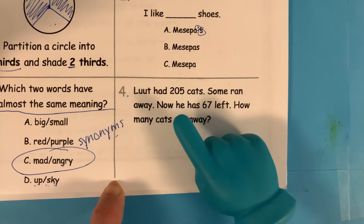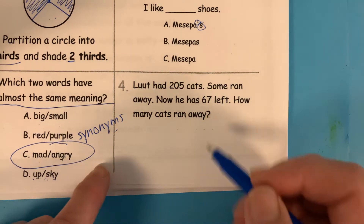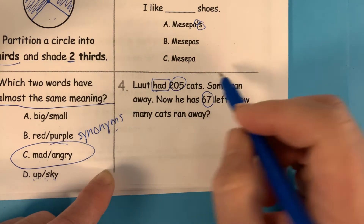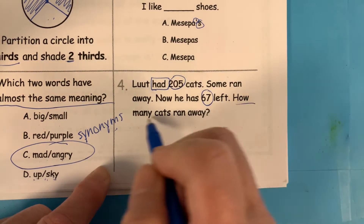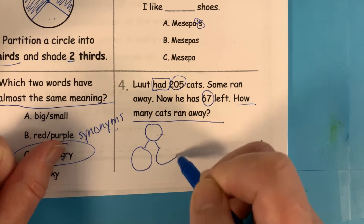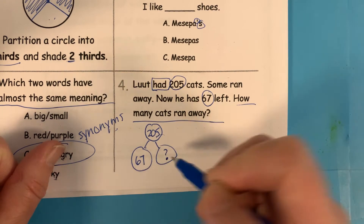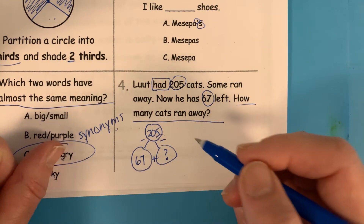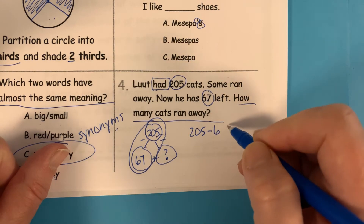Number four, ready, go. Lute had 205 cats. Some ran away. Now he has 67 left. How many cats ran away? So we circle the important numbers — 'had' means something he started with, some ran away means they were going away. Underline the question: how many cats ran away? We'll start with a number bond: he had 205, 67 left, and we don't know how many ran away. So we know we're going to subtract 67 from 205.